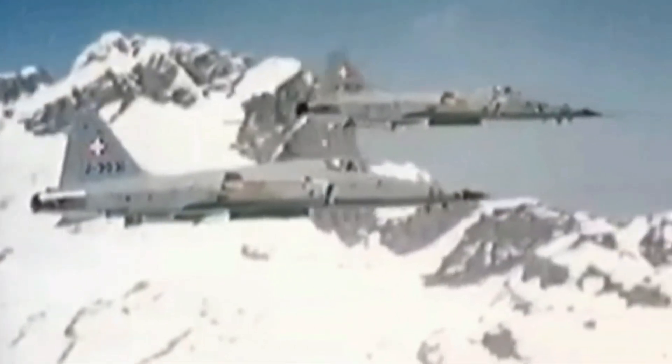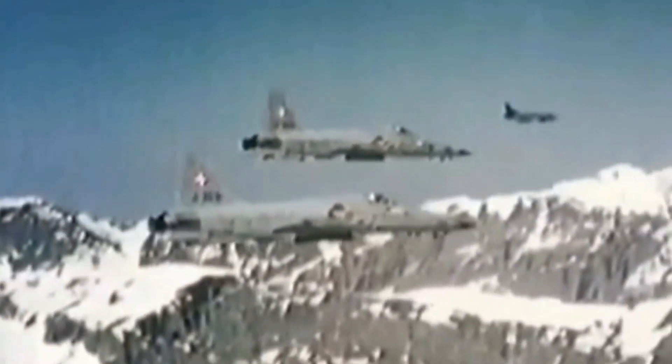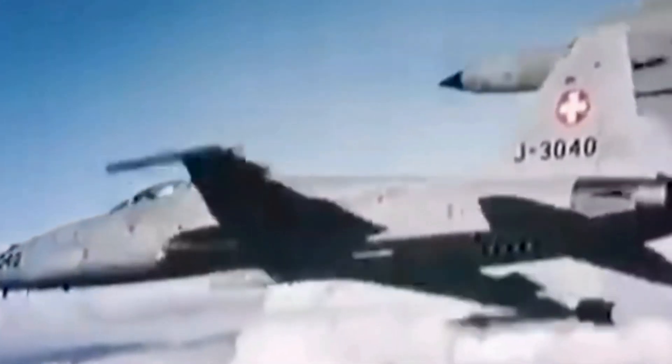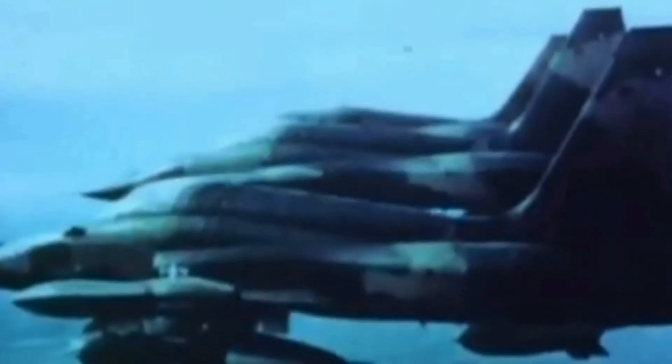In the mid to late 1960s, Northrop was successfully supplying F-5 jets to allied countries. The F-5A Freedom Fighter was a compact, simple aircraft that was easy to fly, maintain, and delivered its performance in a cost-effective way. Northrop concluded that there would be a global demand for an upgraded version of the F-5 capable of flying at Mach 2.